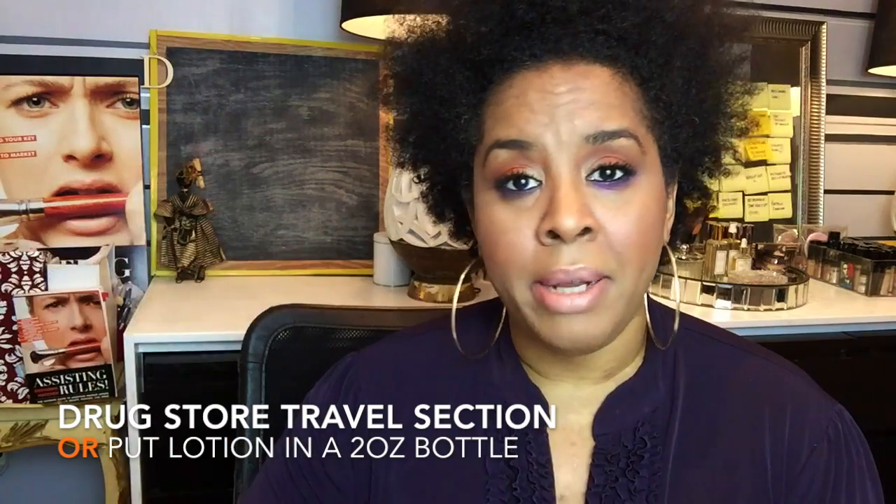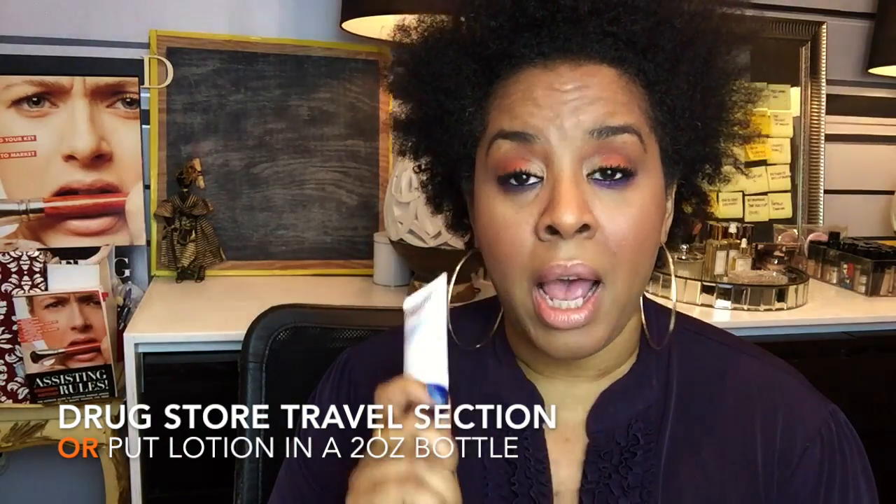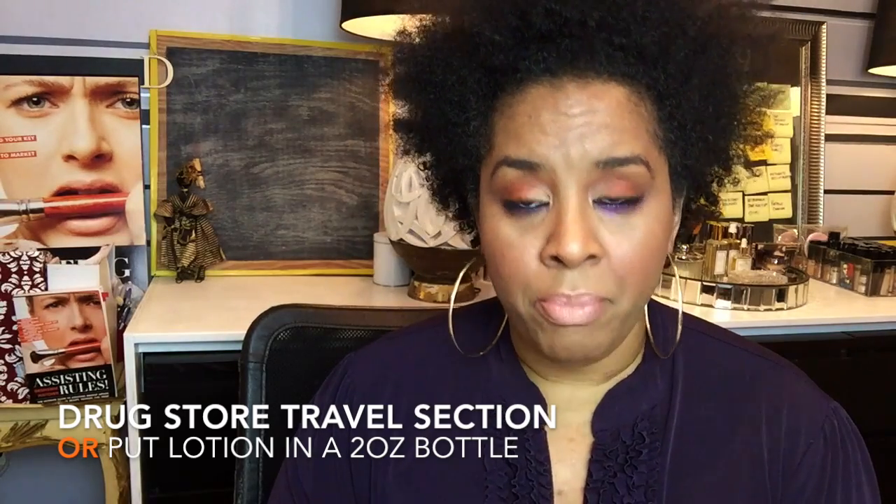Another thing I notice is people tend to carry these very large bottles of lotion. If you have a lot of models I understand having a big bottle, but when you have one person this small size is enough. Go to the travel section in the drugstore and get yourself a couple of these small ones. You can pack two or three of them in your kit and they will not take up the space of those large lotions.